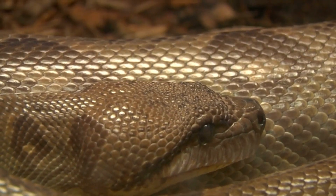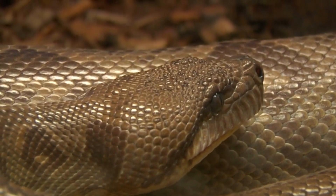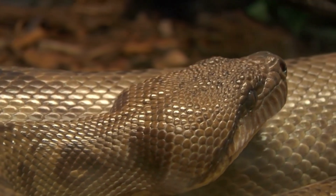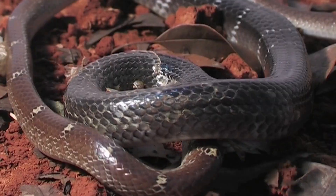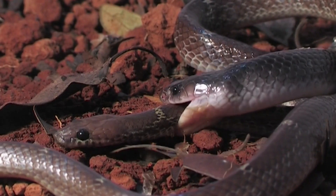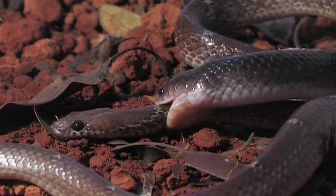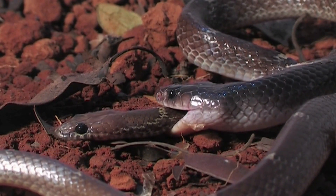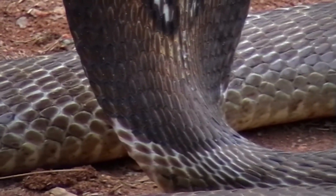One of the most remarkable aspects of snakes is their ability to shed their skin. Shedding is essential for their growth and for removing old or damaged skin. Interestingly, this shed skin has various uses too — some artists and craftsmen use snake sheddings for jewelry, artworks, and other creative pieces.